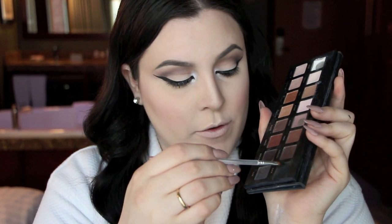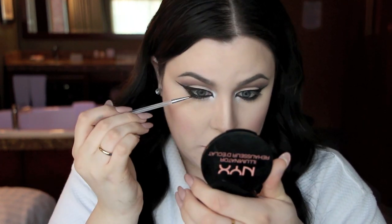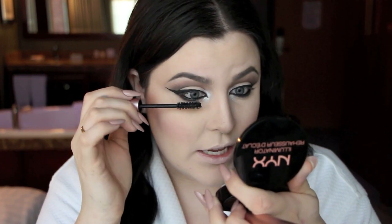I stretch my face down so the liner glides along nicely. My eyes are already watering! Here's a tip: if you have watery eyes and want to set your waterline, go in with a matte black eyeshadow on top — it will lock it in. I also have an ongoing affair with my Better Than Sex mascara and I've been putting it on my bottom lashes lately, which I really like.